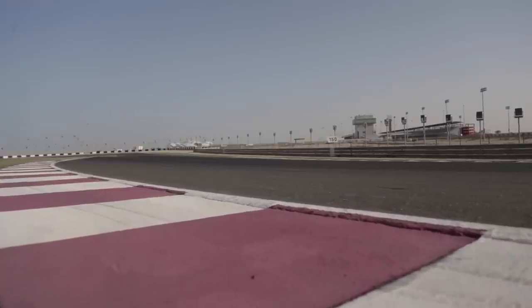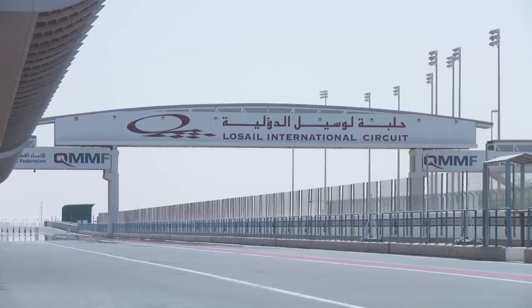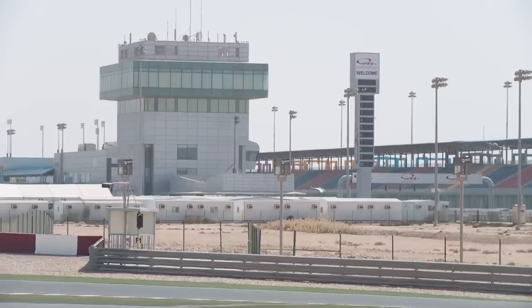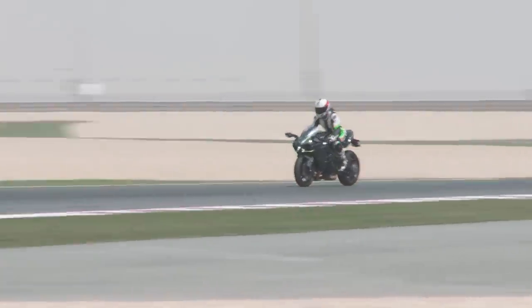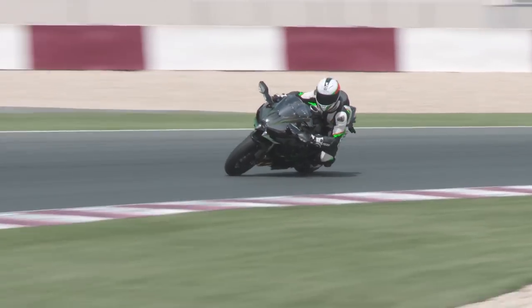Los Al is a featureless circuit with no elevation changes and numerous sections that look identical to the last, made even trickier by the heat haze hanging over each apex in the 33 degree heat. Having never ridden there before, it's fair to say my lap times weren't going to have any GP riders worrying. But messy throttle inputs can occasionally be handy, and in this case they highlighted the settled nature of the H2's chassis.